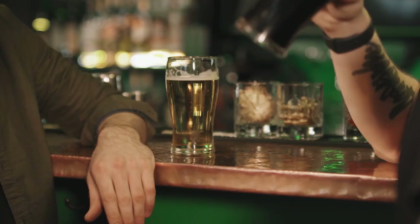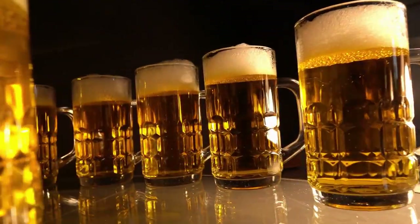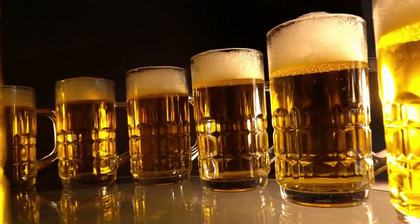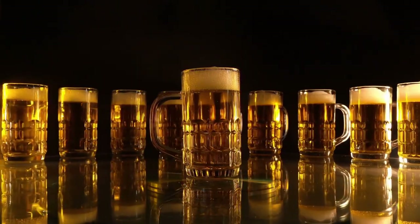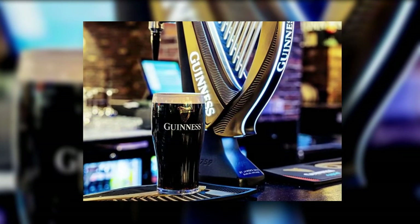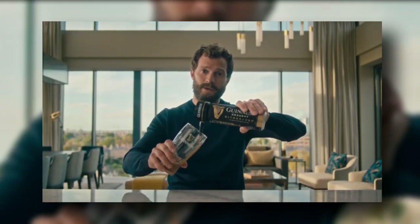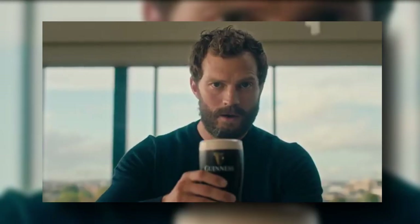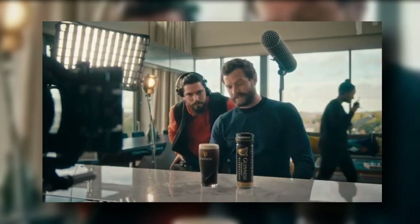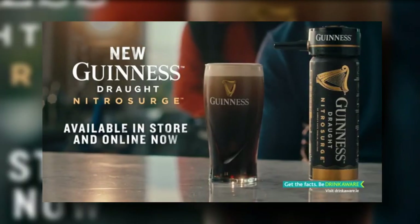Guinness Nitro Surge. If there's anything worse than the guy who complains about the quality of Guinness everywhere they go, it's a bar person who doesn't know or care to understand how to achieve a serviceable pour. The solution is to take things into your own hands. Short of jumping over the bar or installing a £750 pump on your kitchenette, there's no better option than the new Nitro Surge attachment. Lock it onto a Nitro Surge branded can of Guinness, tap the button and then perform the classic two-pour technique. Ultrasonic technology will ensure that you're left with a smooth and perfectly proportioned pint and the smug satisfaction of knowing that you've mastered the art.